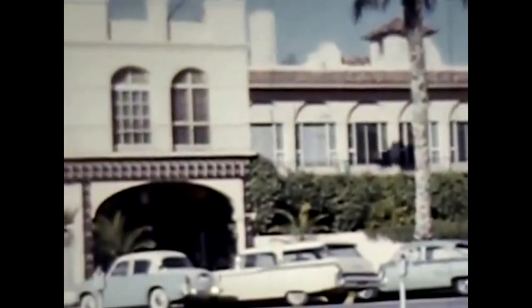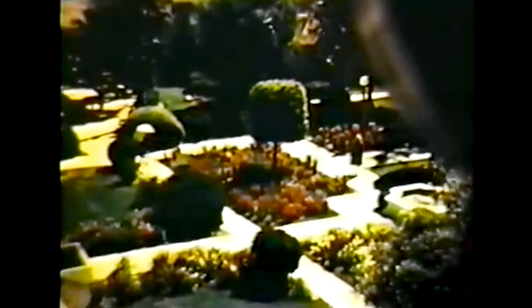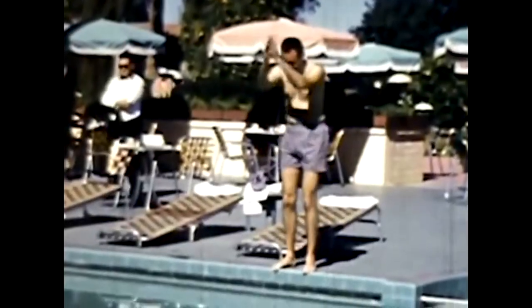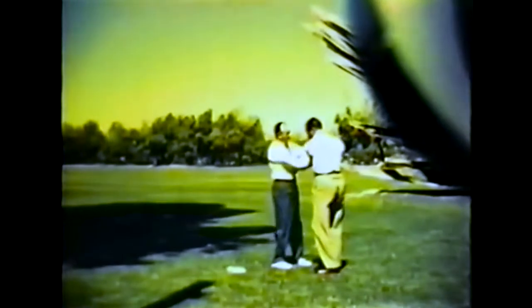When you arrived, you were greeted by bellhops who would put your suitcases on bicycles and ride them off to your guest quarters. You would stay for weeks at a time, renting for the season, with a whole package of activities and dining. Or you could go play golf on the first grass golf course in the state of Arizona.